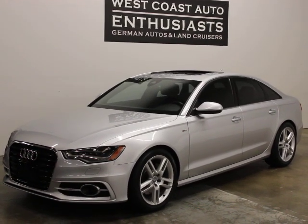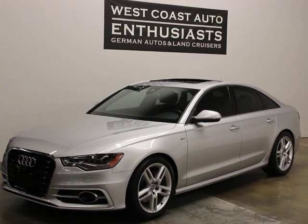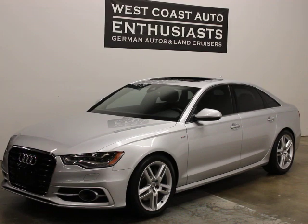Thank you for visiting West Coast Auto Enthusiast. Today we're featuring a 2014 Audi A6 Prestige Package TDI. It's a clean title, clean Carfax car.